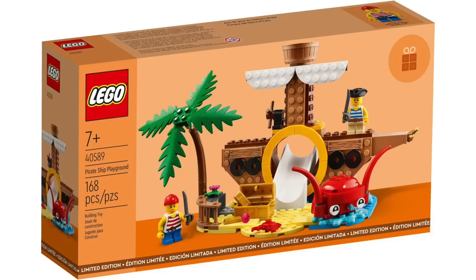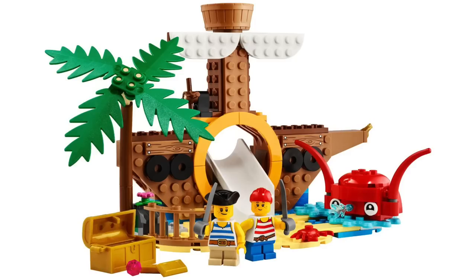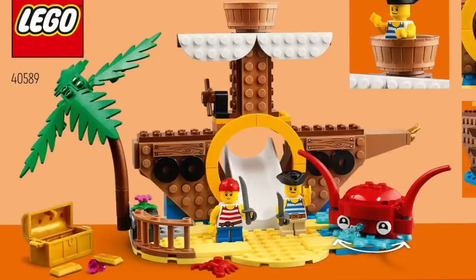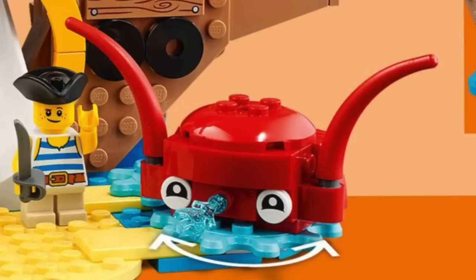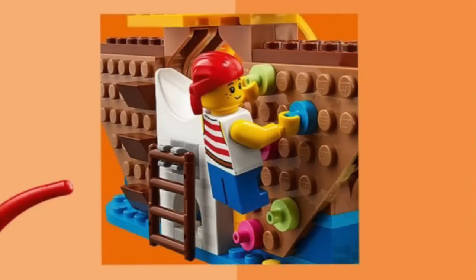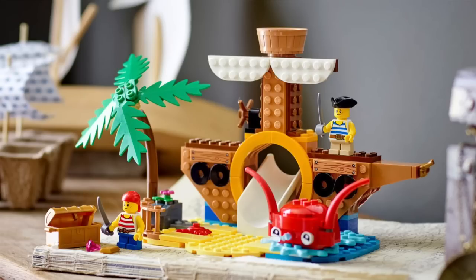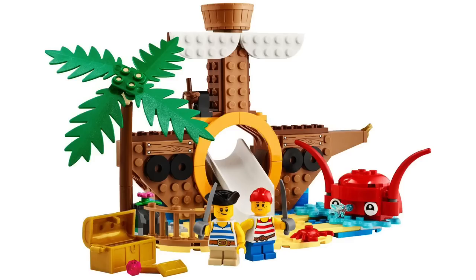Next up, we've got the Pirate Ship Playground with 168 pieces, and this one might be my favorite. The build features a studs-out pirate ship design which looks really nice, not to mention lots of great scenery like the palm tree and a rotating octopus fountain. You can place a minifigure in the crow's nest or slide them down the slide at the center, and on the back there's a ladder for the slide and a climbing wall. The set comes with two pirate kid minifigures. As there are no details yet for this promotion, I'm guessing it might be a LEGO VIP reward you can buy with VIP points, but either way I'm definitely going to try to pick this up.